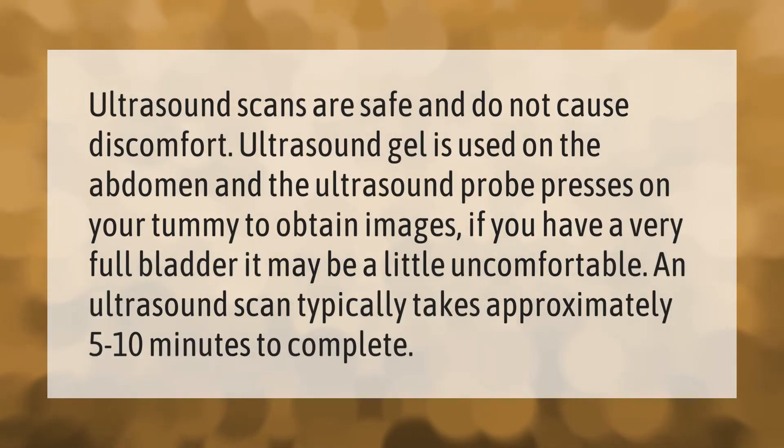Ultrasound scans are safe and do not cause discomfort. Ultrasound gel is used on the abdomen and the ultrasound probe presses on your tummy to obtain images. If you have a very full bladder it may be a little uncomfortable. An ultrasound scan typically takes approximately five to ten minutes to complete.